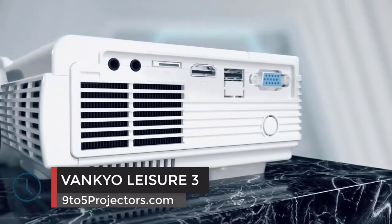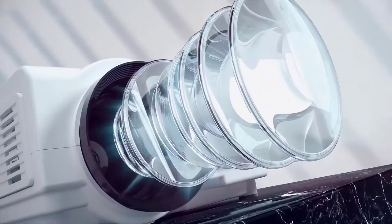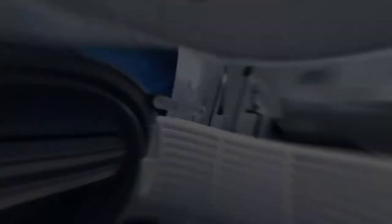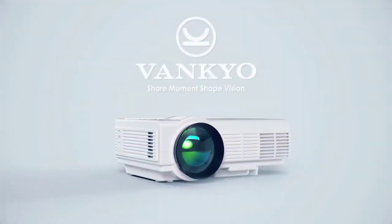Number 3: the VanQ Leisure 3. Enjoy noiseless presentations with the VanQ Leisure 3 Mini Projector. The device features an advanced cooling system with immense noise suppression technology. That means that as the fan cools off the system to avoid overheating, no noise comes out to distract you and your participants from the session.